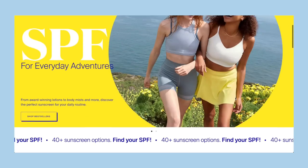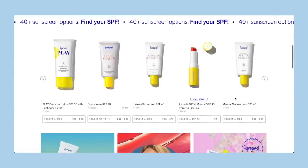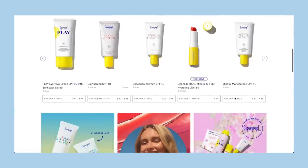Shout out to Supergoop for sponsoring a portion of today's video, because they actually came out with lip products. They've had little lip balms in the past, but these are actual lipsticks that are so gorgeous, and I'm so excited to share them with you guys.